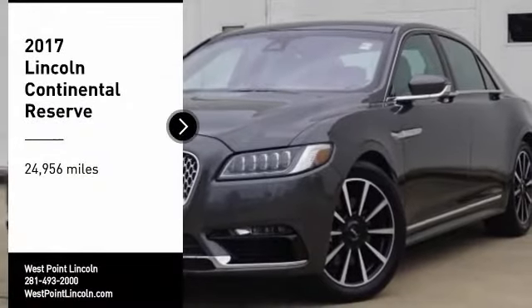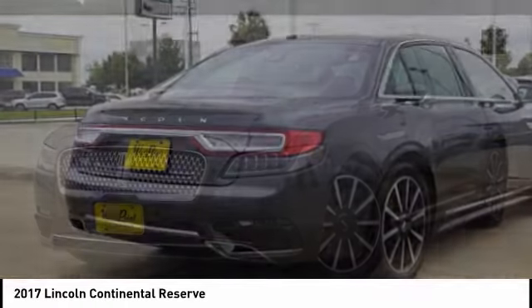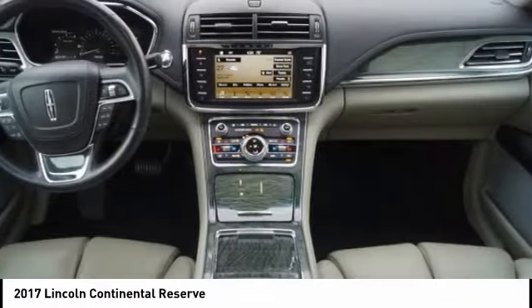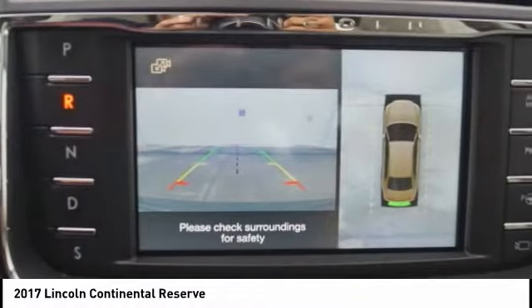Stop by and take a look at the 2017 Continental. The Continental is synonymous with the flagship of the Lincoln brand. Lincoln Continental delivers comfort and technology in a stylish, full-size package, with computer electronics applied to nearly every facet of the driving experience.